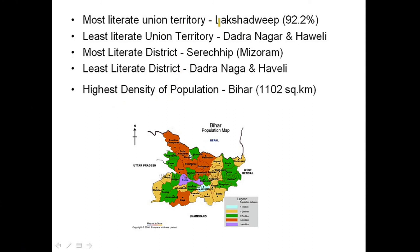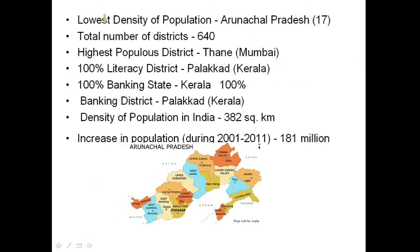The most literate union territory is Lakshadweep with a literacy rate of 92.2 percent, and the least literate union territory is Dadra and Nagar Haveli. The most literate district is Serchhip, Mizoram, and the least literate district is Dadra and Nagar Haveli. The highest density of population is Bihar at 1102 per square kilometer, and the lowest density is Arunachal Pradesh. The total number of districts is 640.